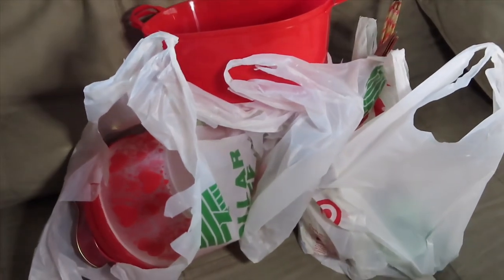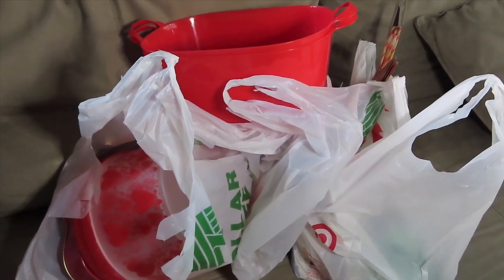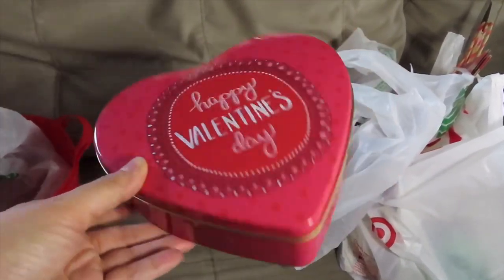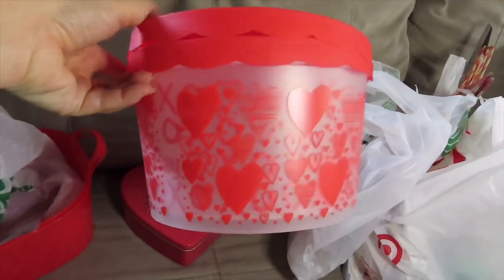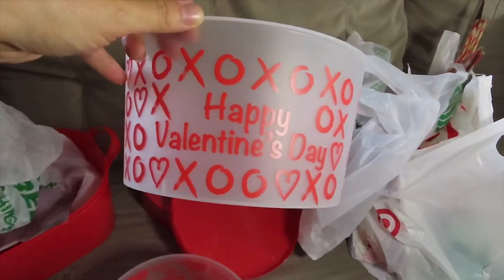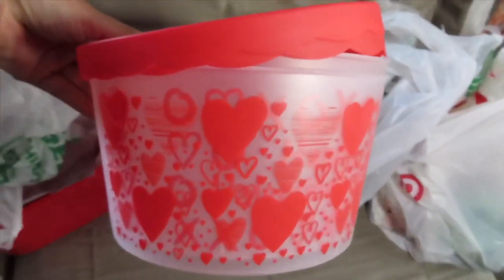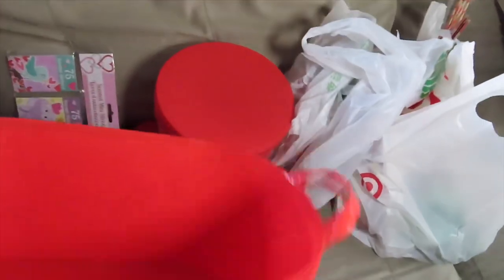Alright guys, here's all the stuff I got at the Dollar Tree and Target for Valentine's Day. I still have to get some groceries, but these are the things I'm using this year. From the Dollar Tree I got this nice little tin — I always get these little tins for my friends to put cookies or brownies in, so that's a nice individual gift. Here are the plastic tubs — I'll fill those with the same brownies or cookies for my son's therapy center therapists. They've got nice little lids, and the great thing about Dollar Tree is I'm practically guaranteed to never see these again, but they only cost a dollar so it's okay. I also got these little baskets.